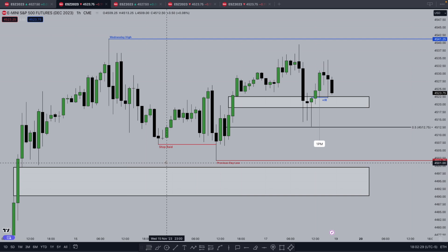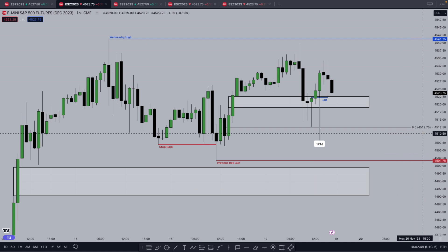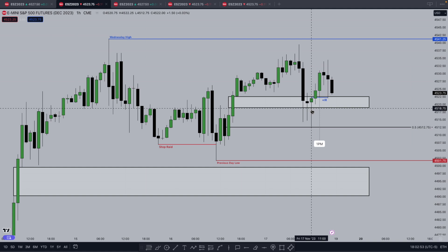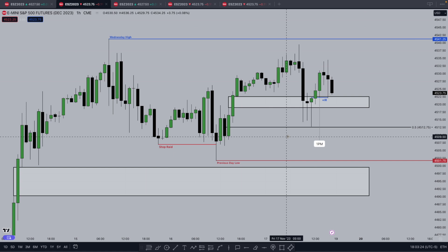This was the only cause for concern in terms of a long. We have this clear inefficiency here with this swing low — the previous day low, Thursday's low. But as you can see we already have a stop raid. And where does price go? Exactly to mean threshold of this hourly order block. Mean threshold is 4512.75 — you can see it on the right, and the low of this candle in the top left is that exact number: 4512.75.